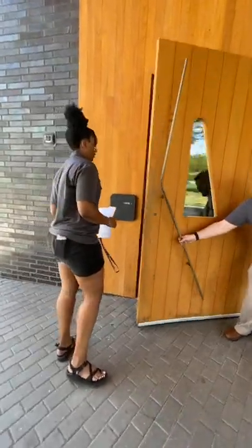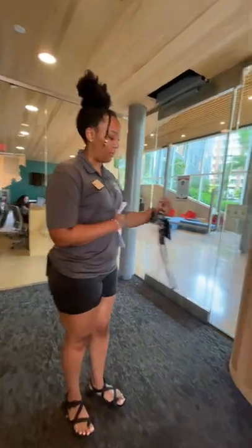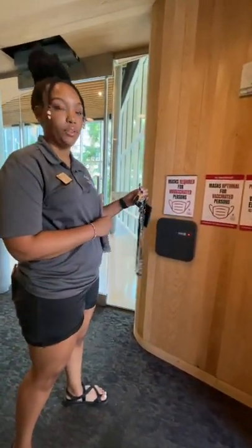Whenever you come in you have to fob in — it will look like this. Only you will have access if you have your keys for the building.